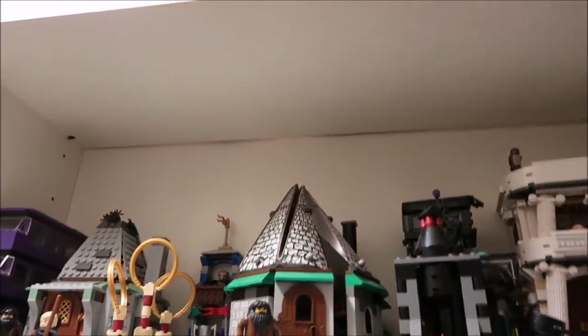So those are all my Harry Potter sets that I have. Hope you guys enjoyed watching this video. Check out some of my other videos — I'm posting every day in December. I'll see you guys tomorrow. Bye.